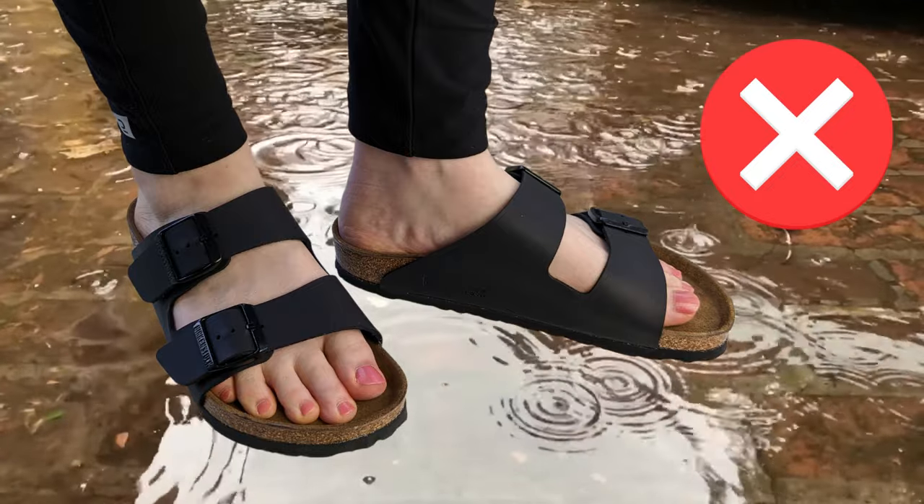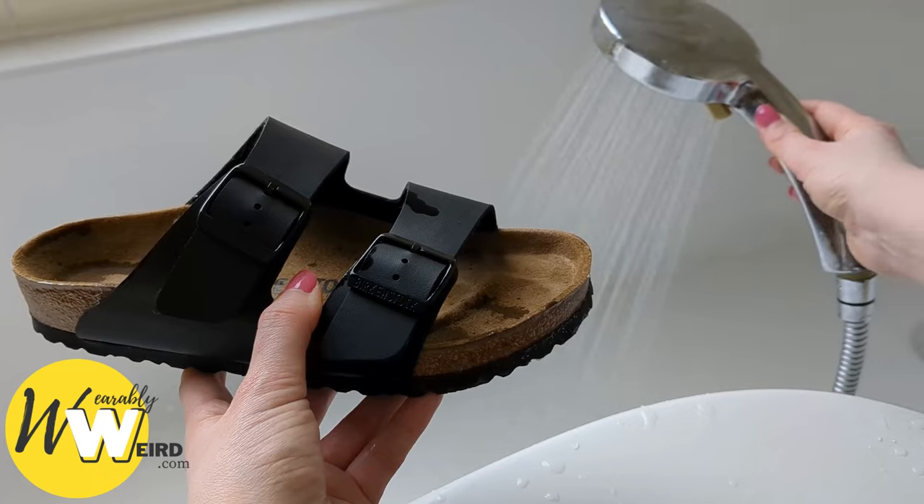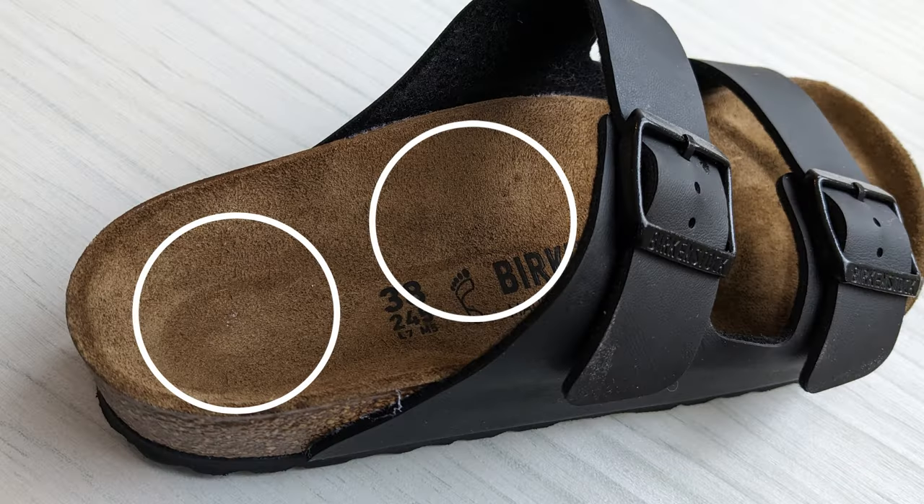To show you what I mean, I ran an experiment where I put my Birkenstocks to a splash test. I took them in the bathroom and splashed them a little bit with the shower head. Once done, I immediately put them to dry above a dehumidifier. The next day they were totally dry but there was a little bit of water staining in the footbed.